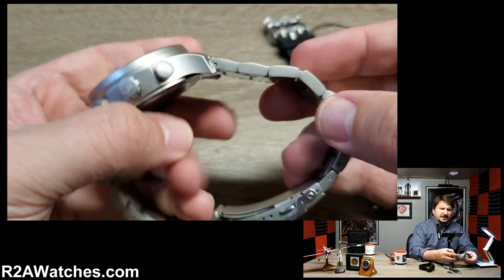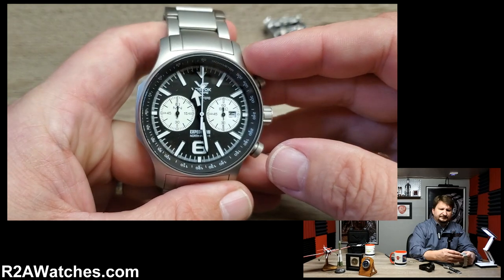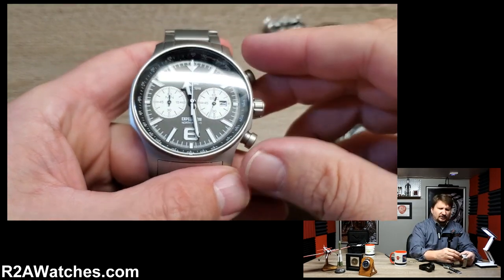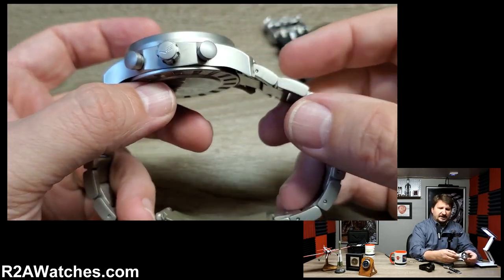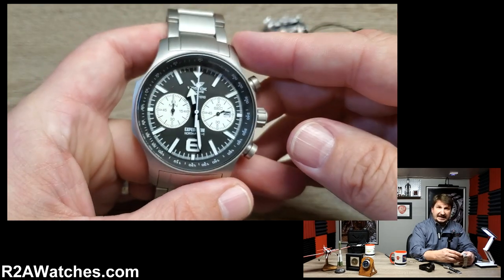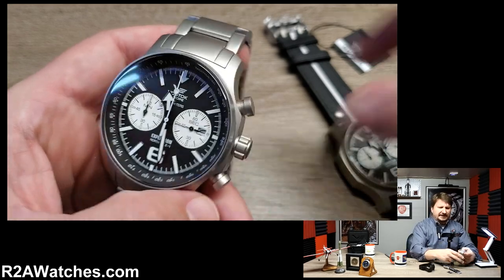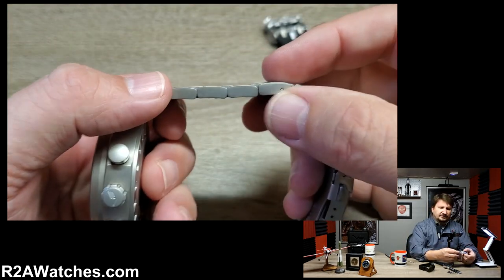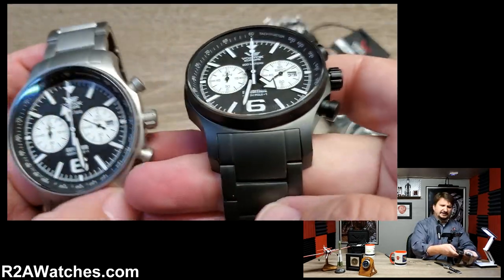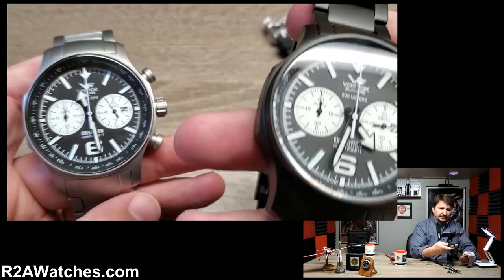Some of what I wanted to talk about today in particular about this watch — you're probably familiar with the Expedition North Pole 1 if you've been following Vostok Europe for several years. Its affordability, durability, styling, and so forth make it one of the perennial favorites of Vostok Europe. I wanted to show some accessories today. First of all, the bracelet option — both in matte stainless and in the black PVD — is just off the hook.